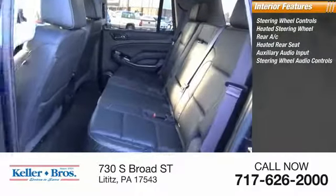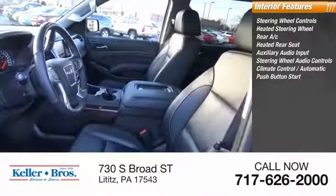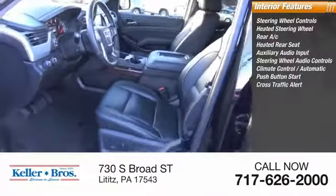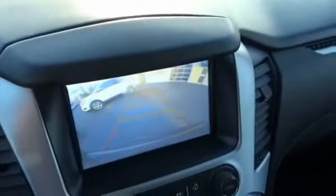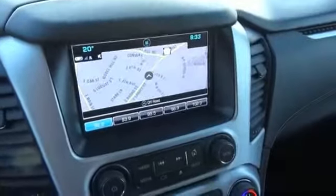Steering wheel audio controls, climate control, automatic push-button start, cross traffic alert, and lane departure warning. Searching for a dependable vehicle that looks great too? You found it — so stop in today.